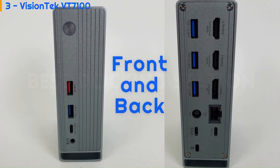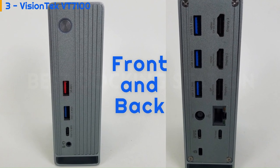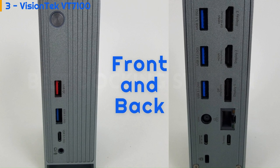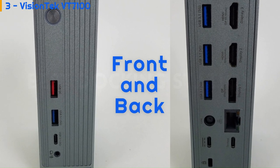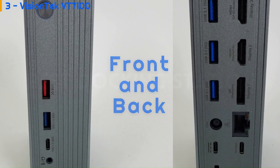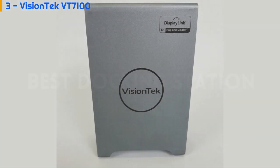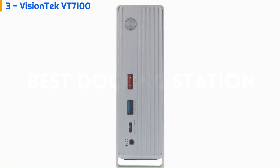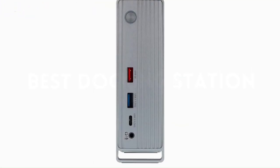The device also provides four 5Gbps USB 3.1 Type-A ports, a front USB-C 3.1 port, an audio jack, a gigabit Ethernet jack, and a USB 2.0 Quick Charge port. The silver-aluminum docking station stands 8.7 inches high and has a footprint of 6.3 x 3.7 inches.